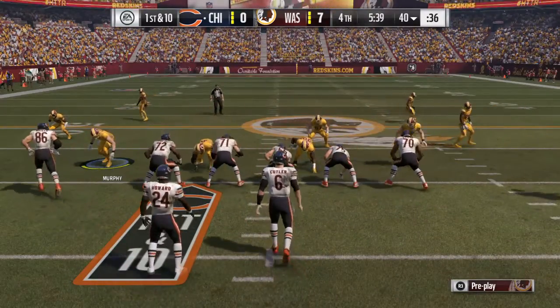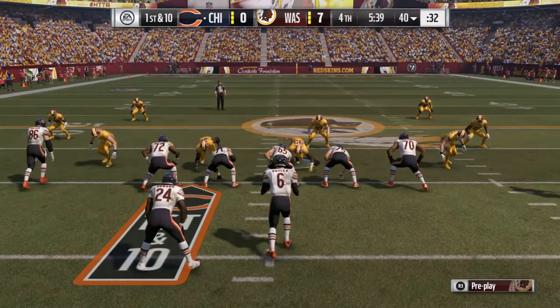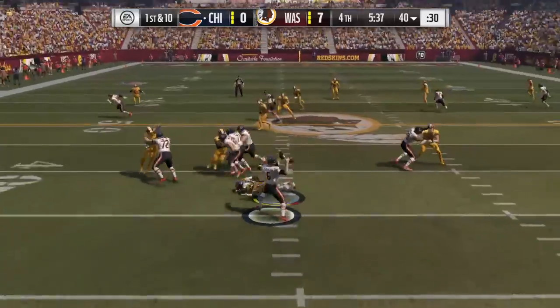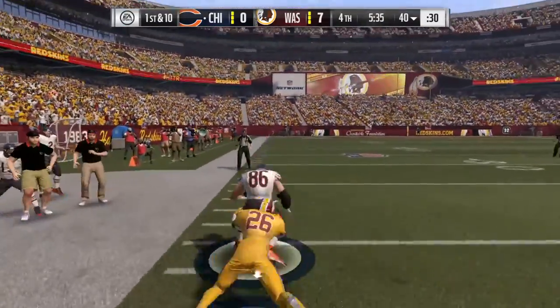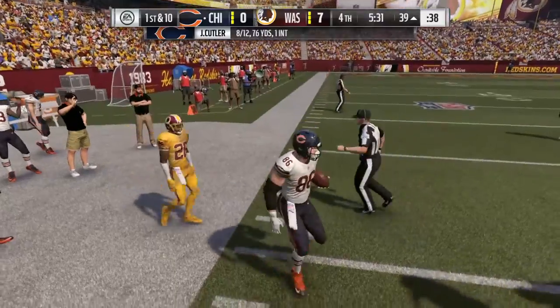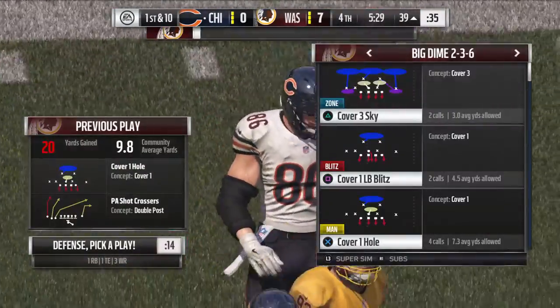All you talk about is taking care of the football, especially with a lead here in the fourth quarter. Turning it over now opens the door for the opposition. When you're passing in the fourth quarter with a lead, you've got to be super careful. Sometimes you can be so careful that you end up running yourself into an error.